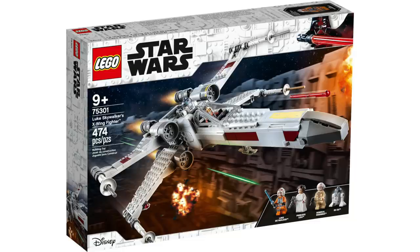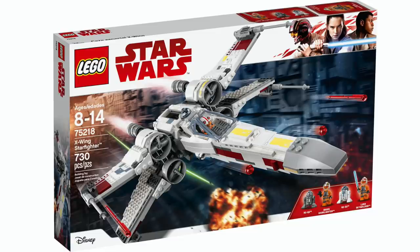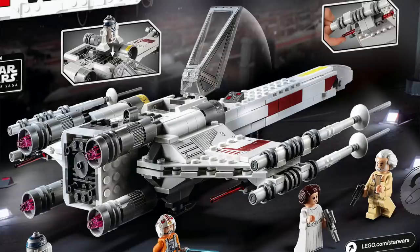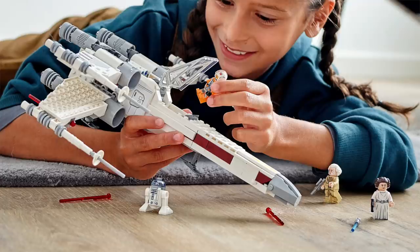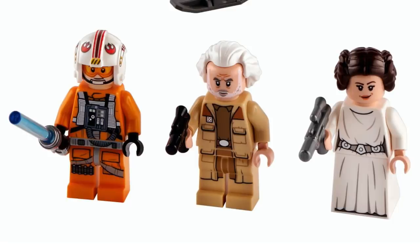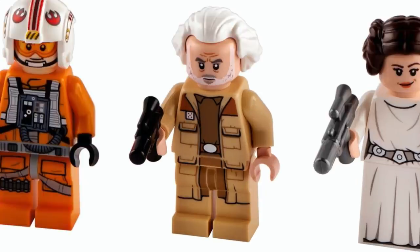First up, we've got Luke Skywalker's X-Wing, retailing for $49.99, whereas the previous version retailed for $80. The ship still looks really nice with interesting new parts and details — there's still an opening cockpit, opening wings, a spot for R2-D2, and spring-loaded shooters, just like the previous version, with some details captured by stickers. This set includes three minifigures: Luke Skywalker with the older helmet on the left, Princess Leia on the right, and new character General Dodonna at the center, who looks really great with the printing on the torso and legs.